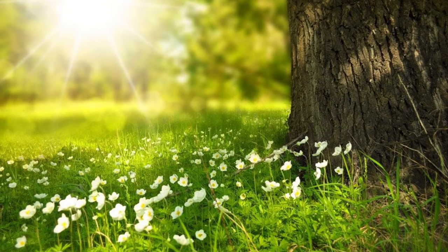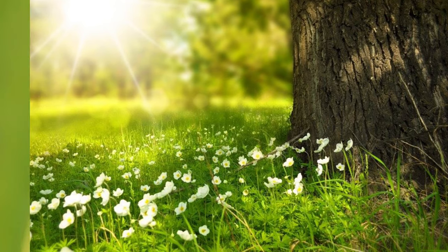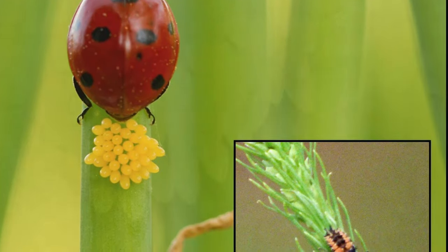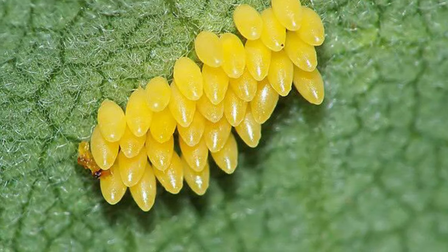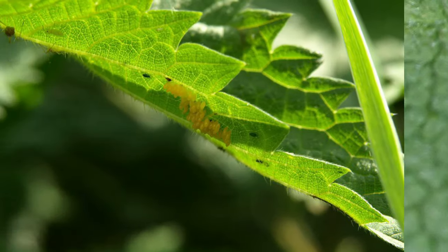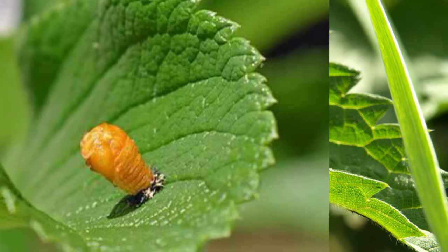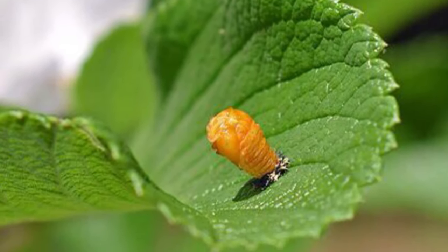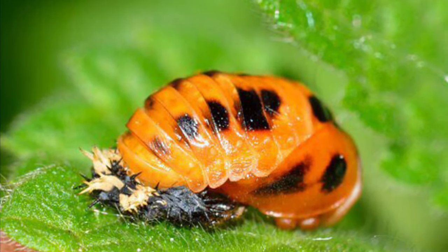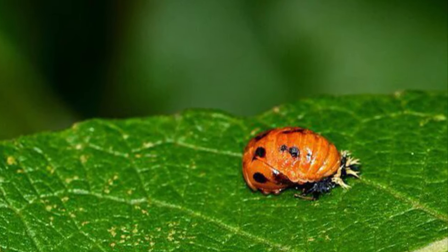Now let us know how they grow up. A female ladybug lays hundreds of eggs. Oh my god! Such a small creature lays hundreds of eggs. Larvae break out after a few days. Larvae are baby insects that have come from eggs. Larvae often look like worms.